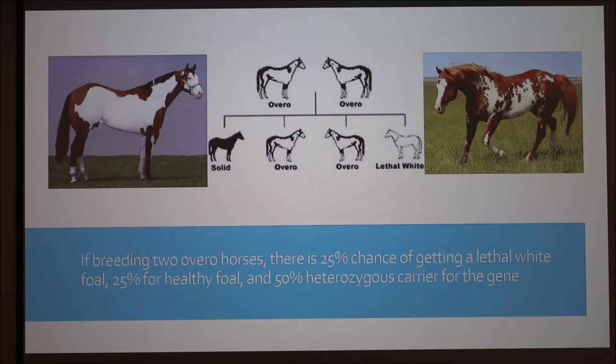This shows what happens if you breed two overo horses. The overos don't have white over the back.